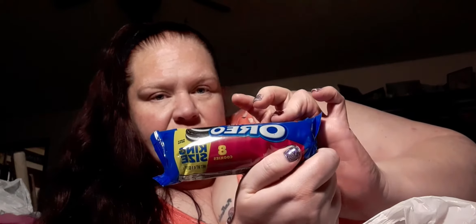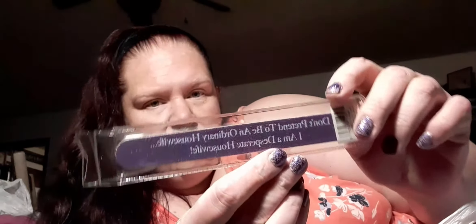The one thing that isn't beauty — I got a bag of double stuffed Oreos. Then I got these two nail files. One says 'Don't pretend to be an ordinary housewife, I am a desperate housewife' in purple, and the other says 'Good girls go to heaven, bad girls go everywhere' in pink.